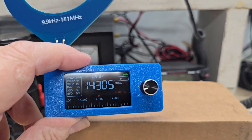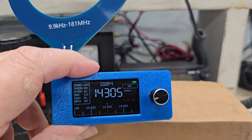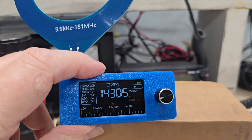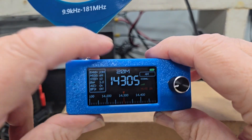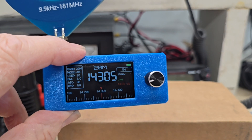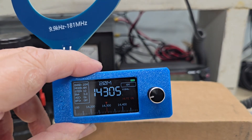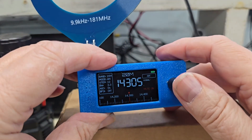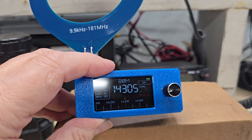It has VHF, which is FM. It does not have air band or ham radio VHF — VHF here means FM radio, and it does FM pretty well. The FM is stereo, but because of the size of the speaker and the unit, the audio is not that loud — the top of the audio is really not as loud as I'd like.